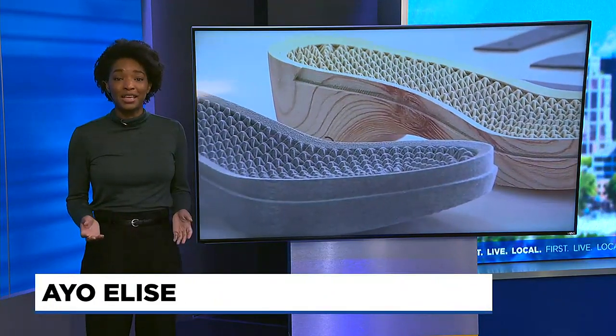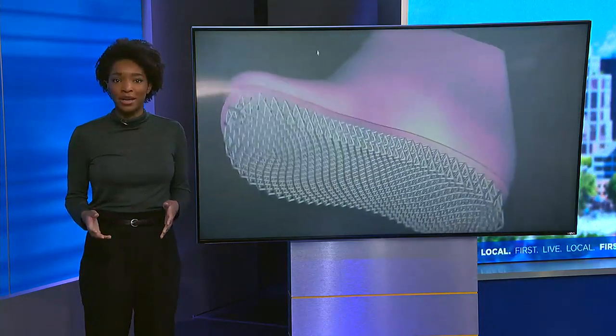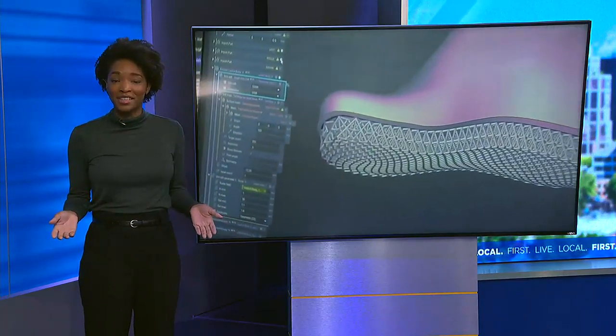These days you can get so many things on demand, and now that includes your shoes. Portland-based Hilos uses 3D printing to make their on-demand footwear, and that has a lot of benefits. I stopped by their offices to learn more.